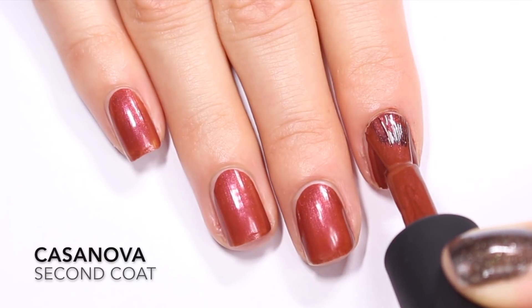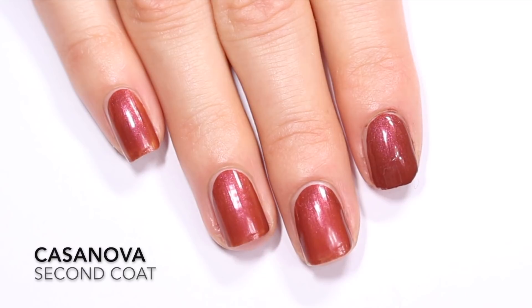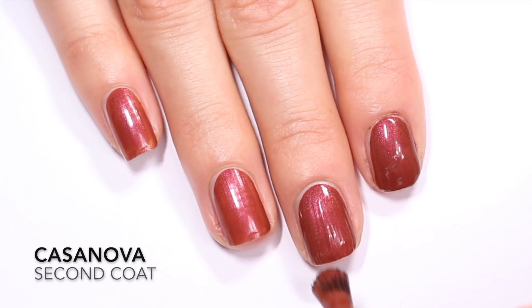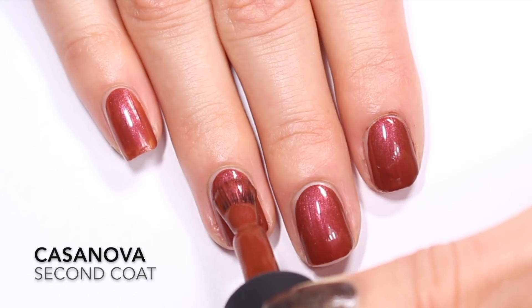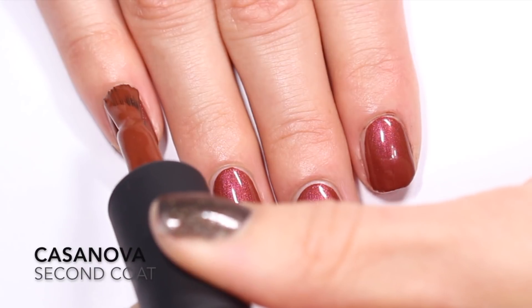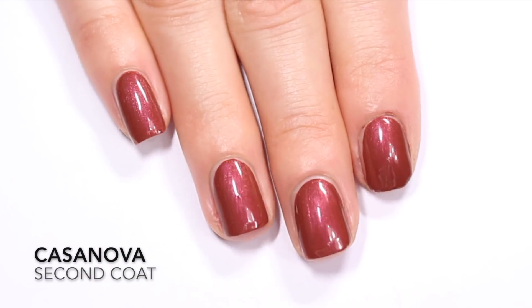That first coat was almost opaque. I'm going in with a second coat to clear up some of the patchiness, but it looks pretty much opaque overall — a really solid first coat. The second coat is definitely bringing it to full opacity. I really like that you're getting this red shimmer; you can really see it on the nail, but it's not super metallic. It's just a really nice delicate shimmer. So that is two coats of Casanova.